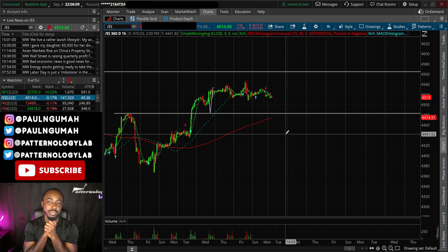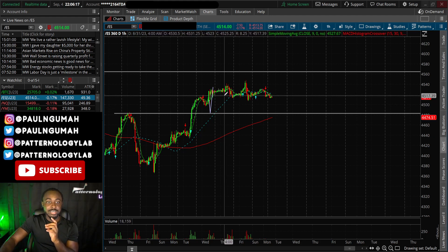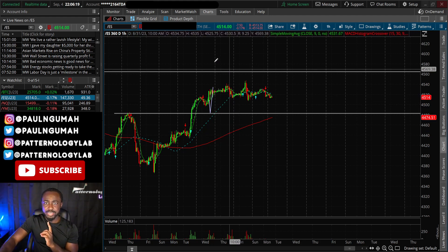I will make another video in the morning so we'll see how things turn out. My opinions may change, but as of right now this is what I'm seeing. Now let's look at a stock for next week.